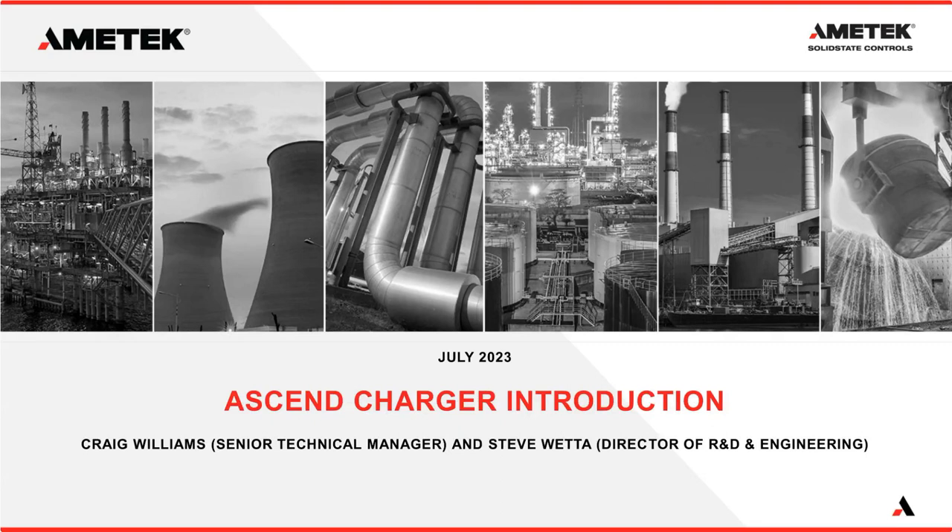It's 10 a.m. here in Texas. Welcome everybody to this month's webinar for Ametek Solid State Controls. We're introducing the Ascend charger — a new charger designed specifically for transmission and distribution. My name is Craig Williams, I'm the senior technical manager, and with us today we have Steve Wetter, director of R&D and engineering.